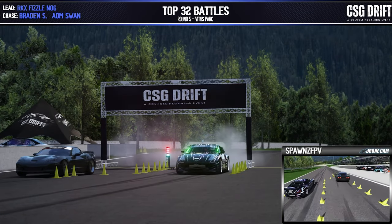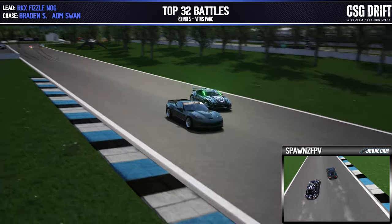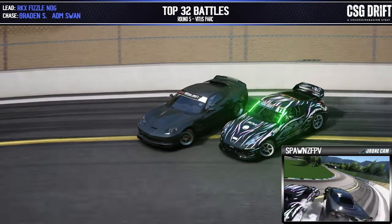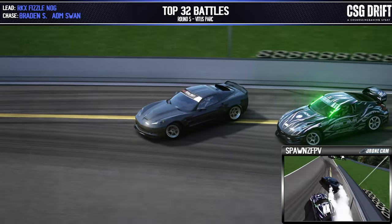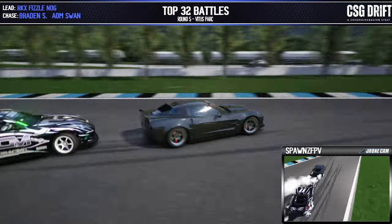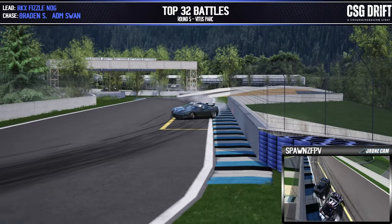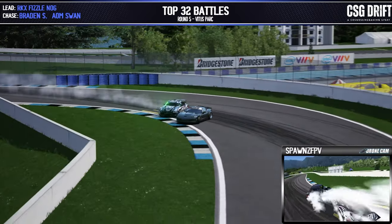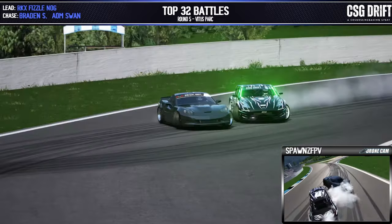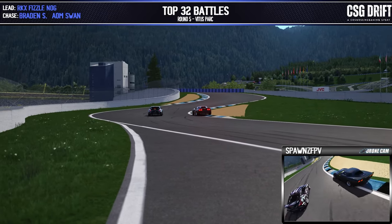Fizzlenog in the lead position, Swan in the chase. Heading down the straight and into that initiation — coming across with a nice big initiation by Fizzlenog as he pushes through that full outside zone. Swan getting right up on his door, coming through touch and go one, two, and three. Fizzlenog taking a nice wide line there, utilizing those rumbles, and coming around into the final two zones. Swan nowhere to be forgotten — on his door the entire time — and coming across the line.